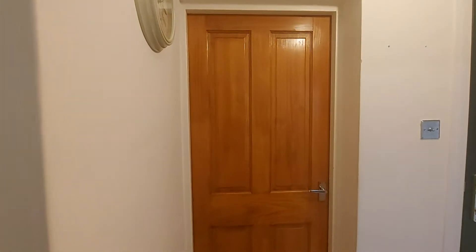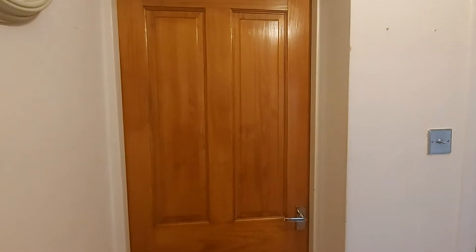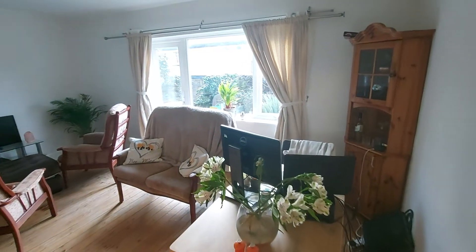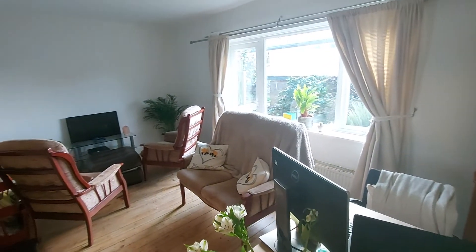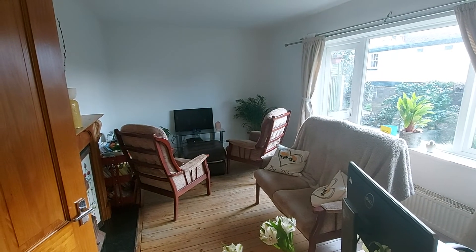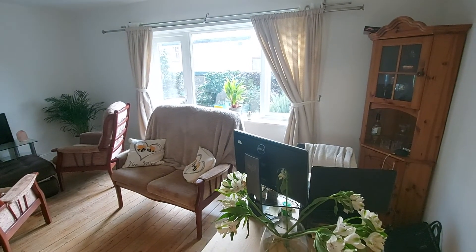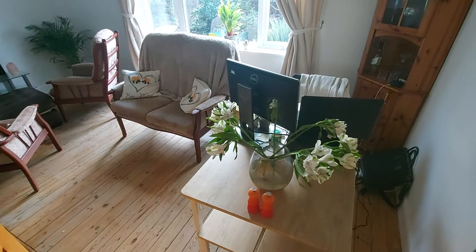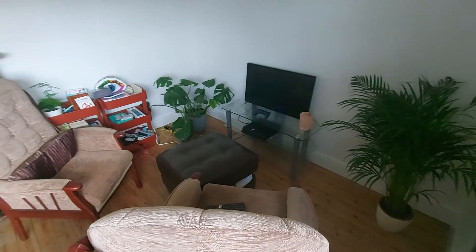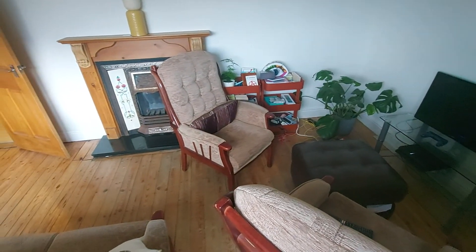Directly next to this cupboard we have the entrance to the main living area. The size of this room is large enough to accommodate both the living and dining area. As you can see it's very large, featuring hardwood flooring — over there you'd probably have the living area and the dining area here. There is also a fireplace, which is a gas fireplace.